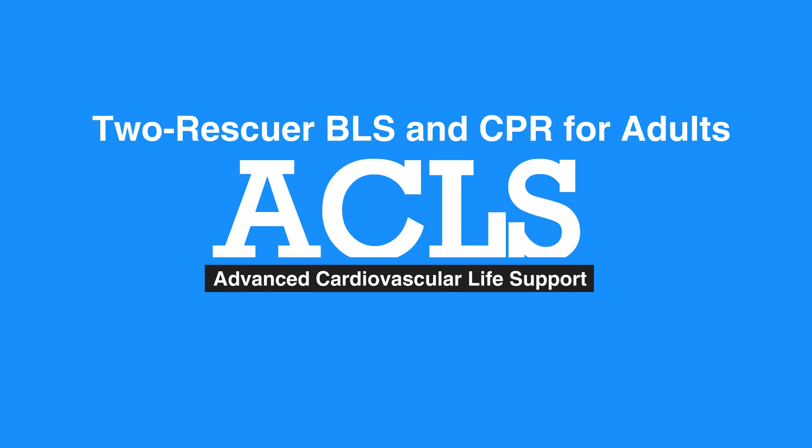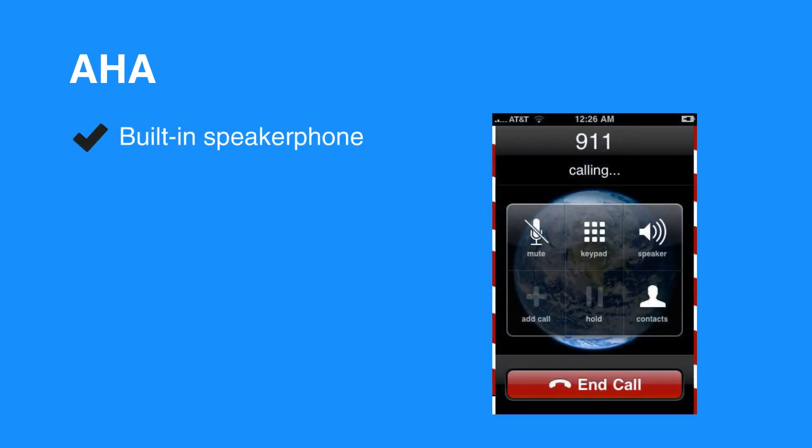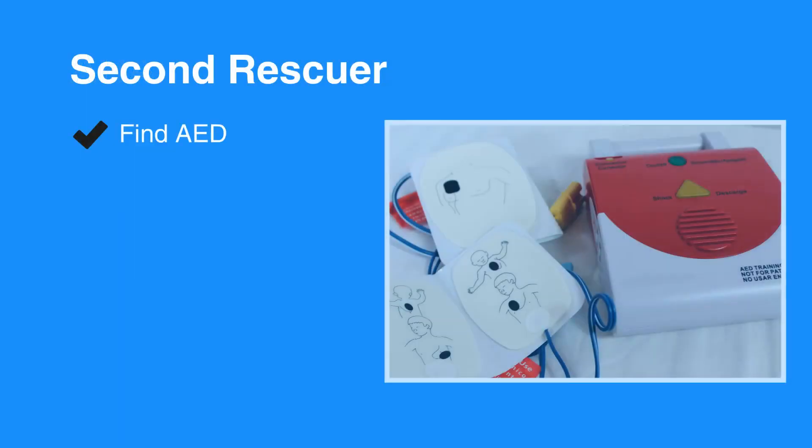Many times, there will be a second person available who can act as a rescuer. The AHA emphasizes that cell phones are available everywhere now, and most have a built-in speakerphone. Direct the second rescuer to call 911 without leaving the person while you begin CPR. This second rescuer can also find an AED while you stay with the individual.